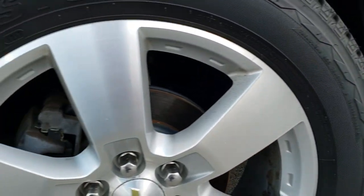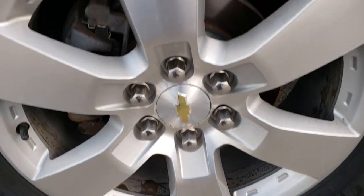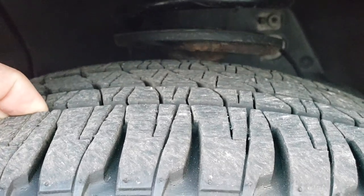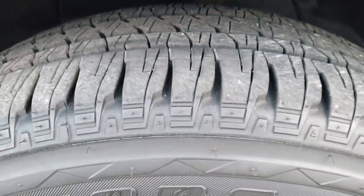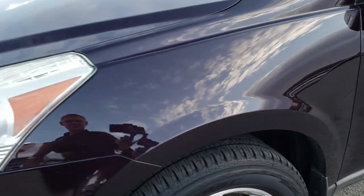Pretty clean down that side. It does come with the 20-inch painted alloy rims. Bridgestone Dueler 255/55R20 tires, and these tires have a lot of tread left — I'd say probably a good 80%, maybe even more.